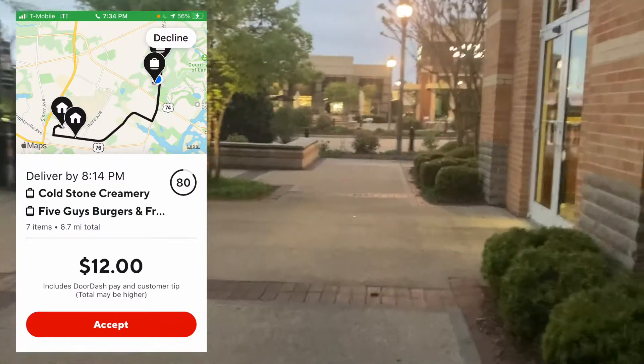Next, we got Cold Stone and Five Guys — $12 for 6.7 miles. A little bit better. So after two hours, we're at $39. That's around $19-$20 an hour.